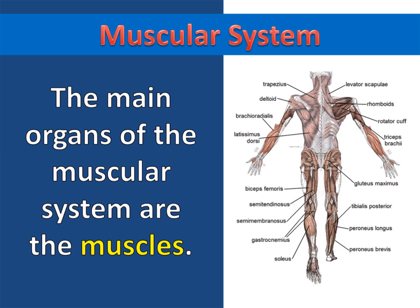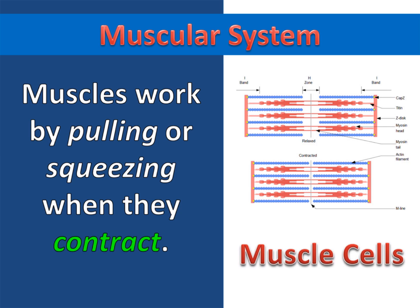The main organs of the muscular system are the muscles. Muscles work by pulling or squeezing when they contract. When muscle cells go from being relaxed to being contracted, they shorten and this creates tension. This allows the muscle cells to pull or squeeze.